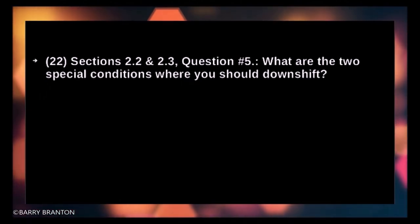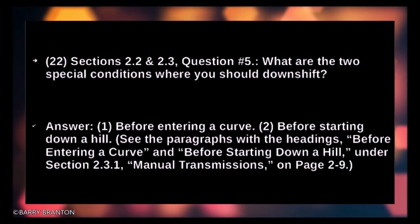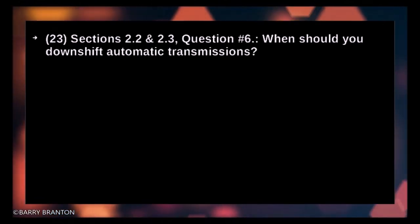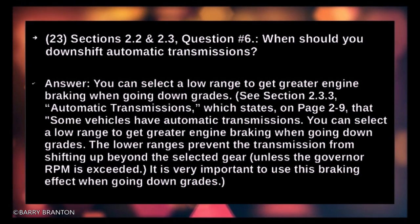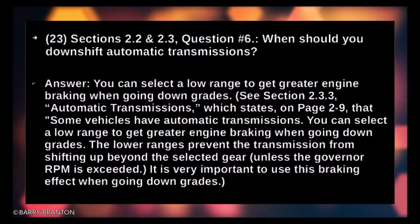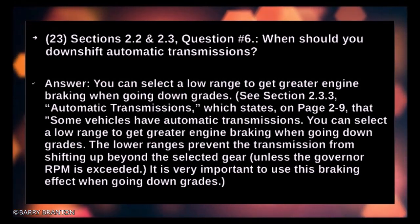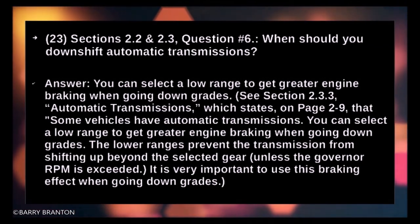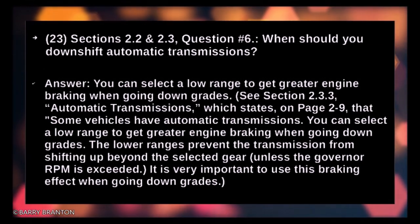What are two special conditions where you should downshift? Before entering a curve, and before starting down a hill. When should you downshift automatic transmissions? You can select a low range to get greater engine braking when going down downgrades. The lower range prevents the transmission from shifting up beyond the selected gear unless the governor RPM is exceeded. It is very important to use this braking effect when going downgrade.